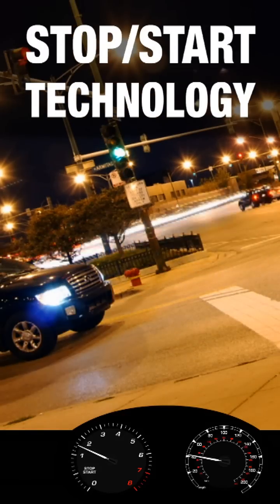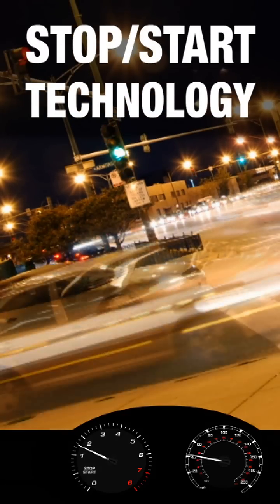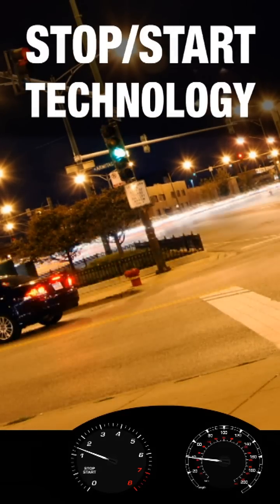Denso has been working on Stop Start technology since the 1980s, and you'll be seeing it on more vehicles later this year.